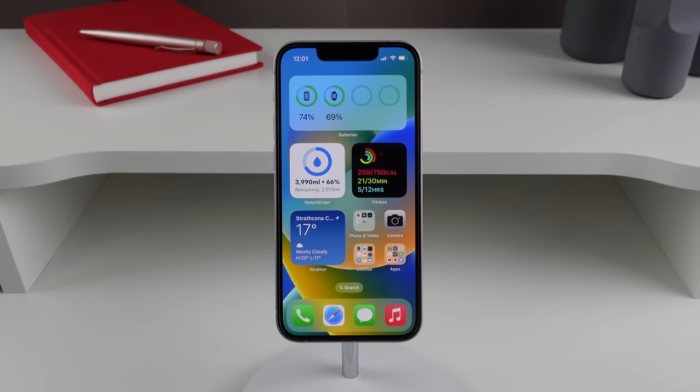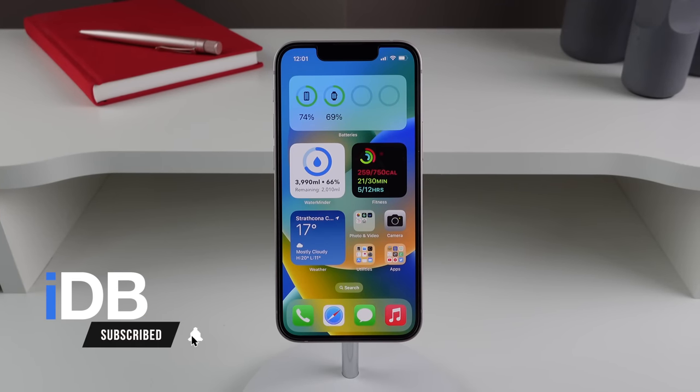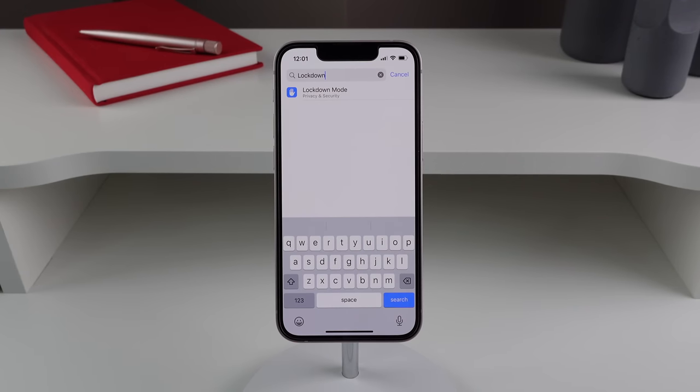Hey guys, my name is Michael, welcome back to IDB. Today Apple just released iOS 16 developer beta 3, so let's go ahead and take a look at everything that's new.